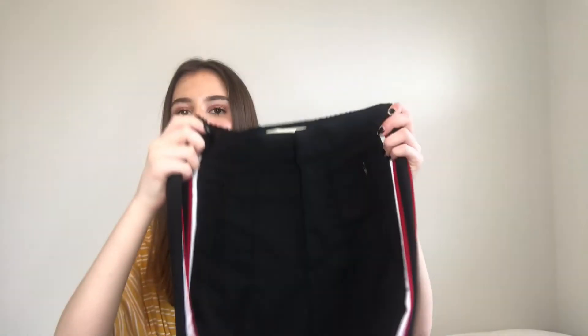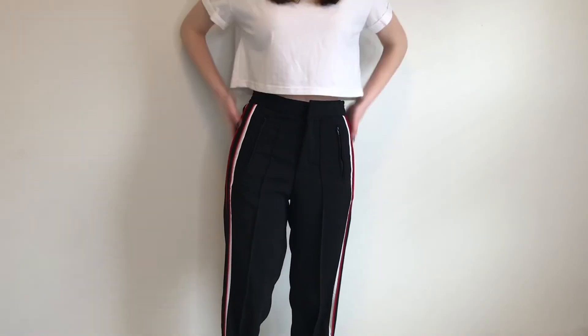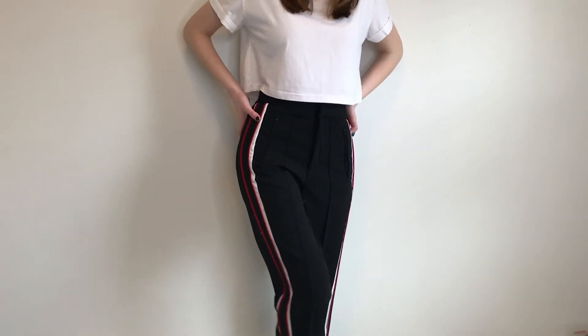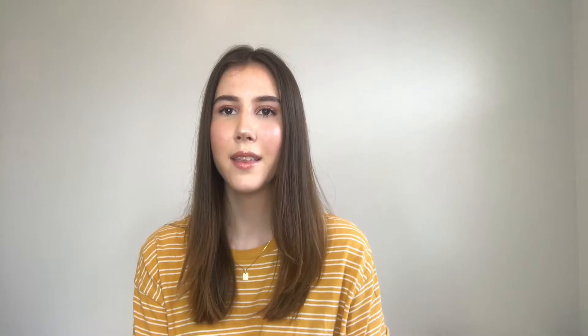The next place I have an item from is Winners. I picked up these striped pants — they're more of a dressy material, but the stripes make them look way more casual, which I love. I think I could pull them off on a casual day or dress them up, which I think is really awesome.